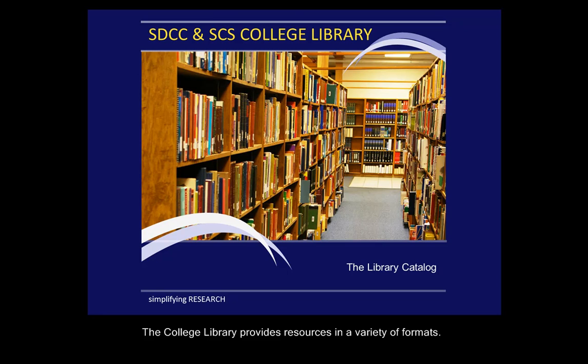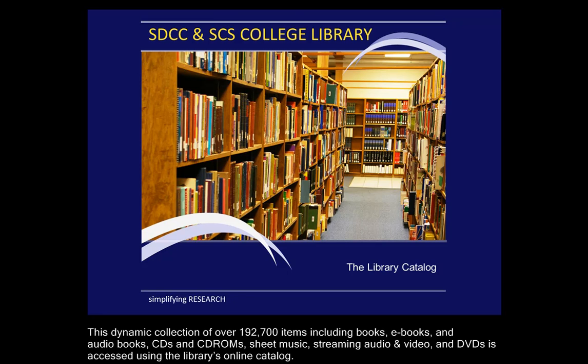The College Library provides resources in a variety of formats. This dynamic collection of over 192,700 items, including books, e-books, and audiobooks, CDs and CD-ROMs, sheet music, streaming audio and video, and DVDs, is accessed using the library's online catalog.